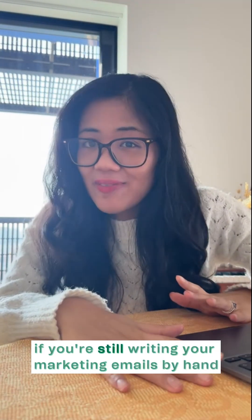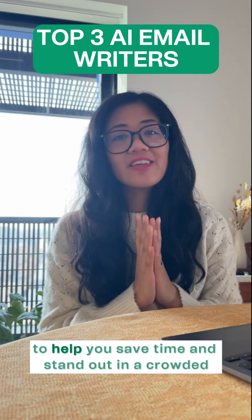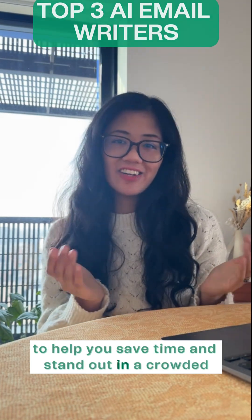If you're still writing your marketing emails by hand, you're doing it wrong. Here are the top three AI email writers to help you save time and stand out in a crowded inbox.